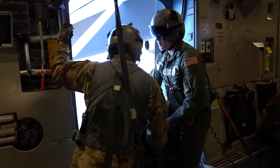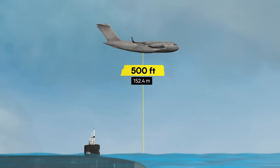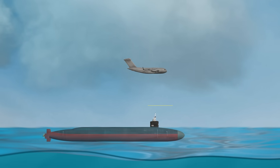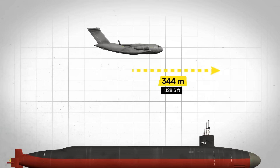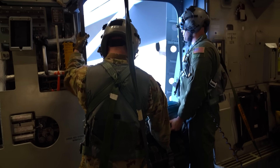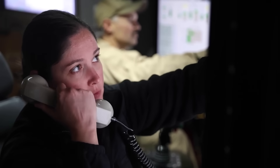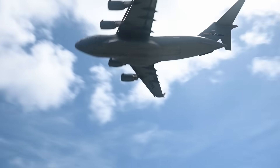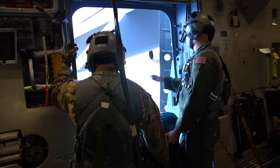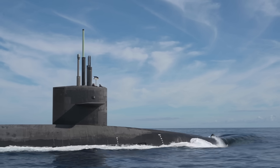As they enter the final approach, the loadmaster performs mental calculations that would make a physics professor nervous. The package will fall 500 feet, taking approximately 5.57 seconds to reach the water. During that time, the submarine will travel about 15 meters forward. The wind will push the package 20 meters east, and the aircraft's forward throw will add another 344 meters to the equation. He needs to release at exactly the right point to put all those vectors together into one successful splash. The submarine reports steady on course, ready for drop, while the RIB confirms in position for recovery. In 30 seconds, they'll know if the United States military just invented a new way to keep submarines at sea indefinitely.